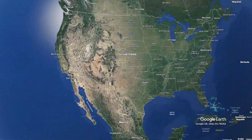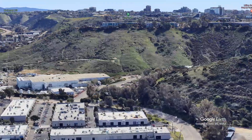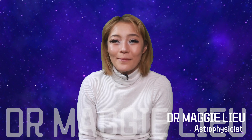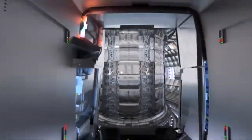Hidden in this facility in San Diego, scientists are creating reactions hotter than the sun every 10 minutes. And thanks to my friend Anders Verlander, I got to sneak in. Hey Space Cats, I'm Dr. Maggie Liu and in this week's video, let's talk about the D3D facility, the largest fusion reactor in the United States.